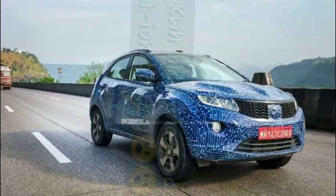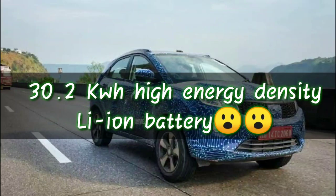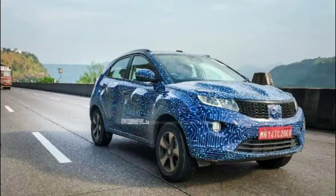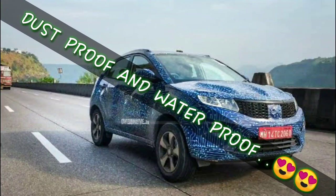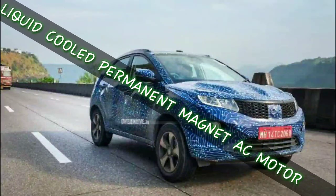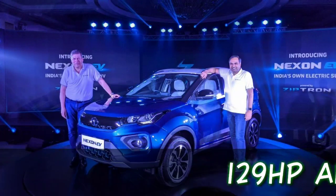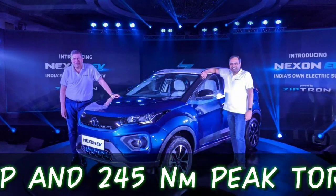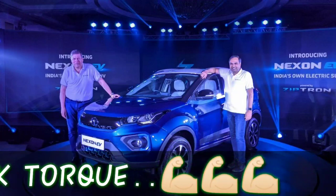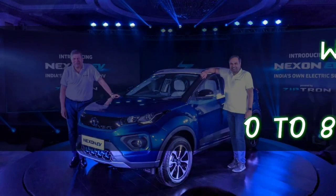The battery is 30.2 kWh high energy density, dust and waterproof, and uses a liquid-cooled permanent magnet AC motor. It produces 129 hp and 245 Nm of peak torque. It supports DC fast charging.